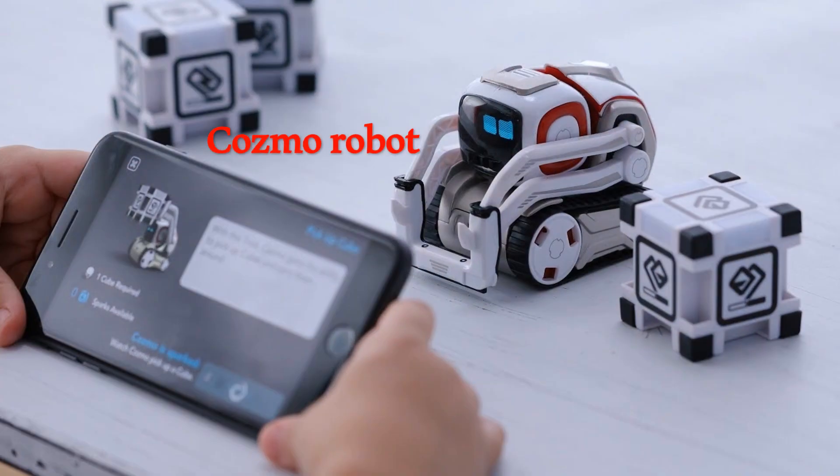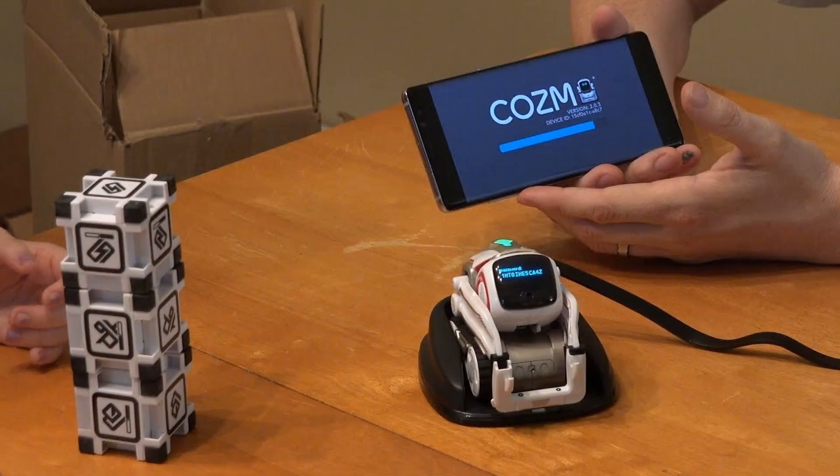Cosmo Robot can learn, play games, and interact with its environment. It is a small, white, and grey robot with red highlights and a square black face.